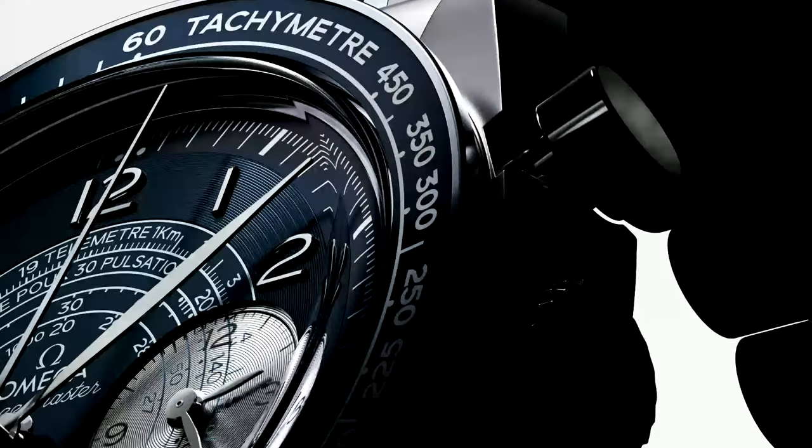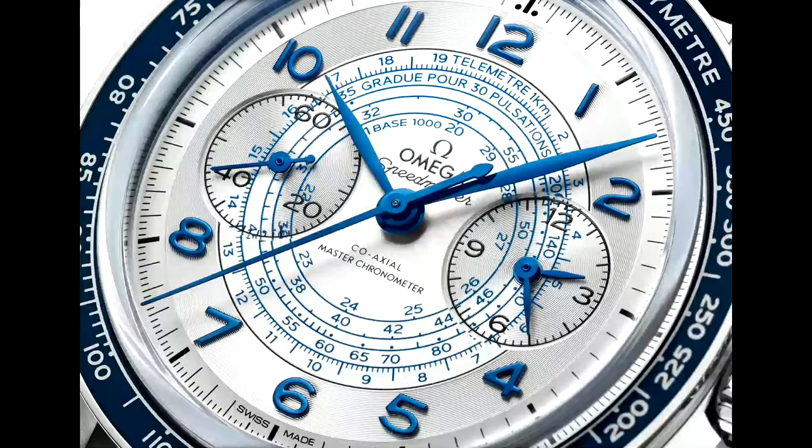Moving back to the center section of the dial, you'll see the word 'telemeter' right under the Arabic numerals. That's used for measuring the distance of an event from the observer, given both a visual and auditory observation. The classic example is lightning — you see the lightning strike and then hear the thunder. You start the chronograph when you see the lightning, stop it when you hear the thunder, and using the speed of sound as a known figure, it calculates the distance in kilometers. Not all that useful in modern day life, but back in the old days with war and artillery it had a really practical purpose.